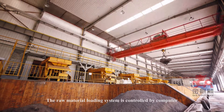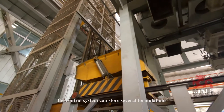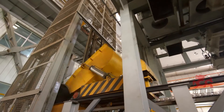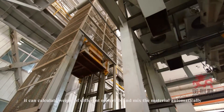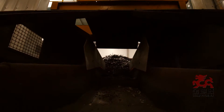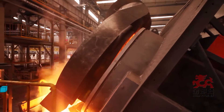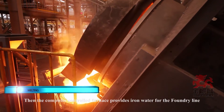The raw material loading system is controlled by computer. The control system can store several formulations and can calculate the weight of different materials and mix them automatically. After mixing, the materials are delivered to the furnace, where the computer-controlled furnace provides iron water for the foundry line.